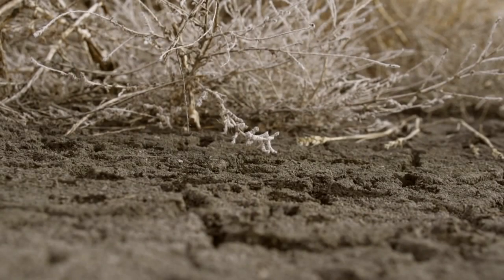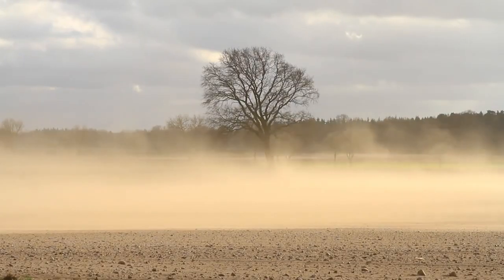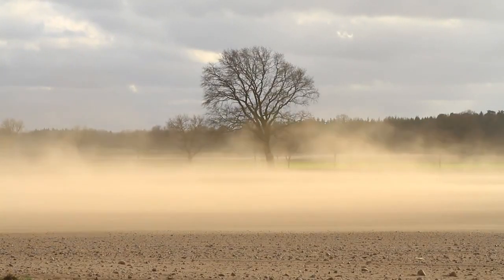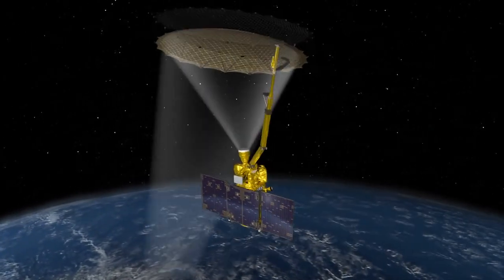Our future is all about water. It's too wet where you want it dry, too dry where you want it wet, and you need water for plants to grow. SMAP will help address this issue by tracking water around our globe.